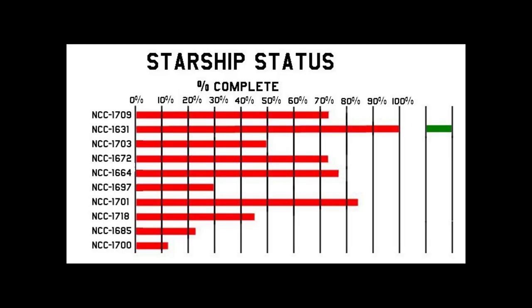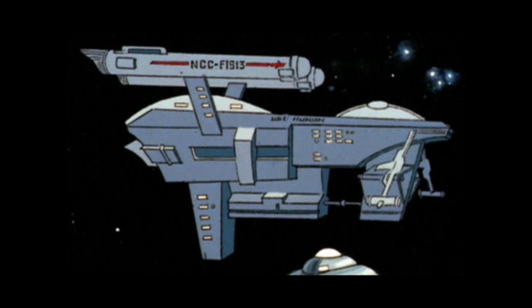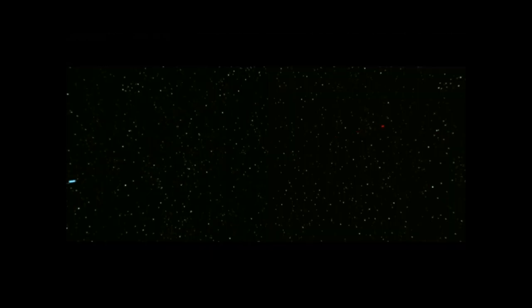Since we don't see any registries that start with anything other than NCC during the initial run of the original series, we're going to skip ahead to the animated series, where we encounter various freighters with more unusual registry numbers. The USS Huron from 'The Pirates of Orion' sported a registry of NCC-F-1913, and the two robot freighters from 'More Troubles, More Troubles' had registries of NCC-G-1465 and NCC-G-1415. All we can determine from this is that registries are different for freighters than full-fledged starships, and freighters with crews have different registries than automated ones.